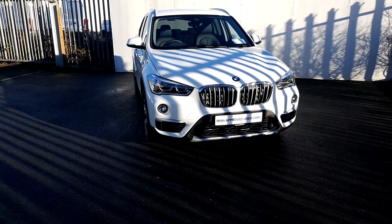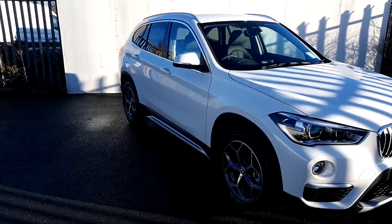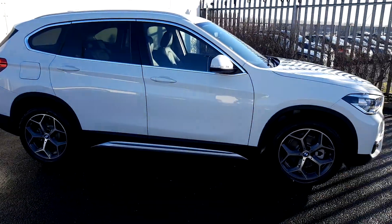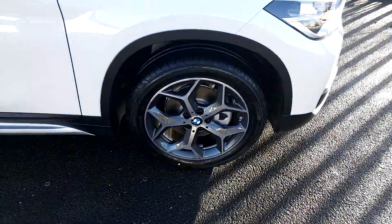Lee here from Joe Duffy Motor BMW. Today we are going to take a look at this BMW X1 S-Drive 8D&I. The color is alpine white and it has 18-inch alloy wheels on run-flat tires.